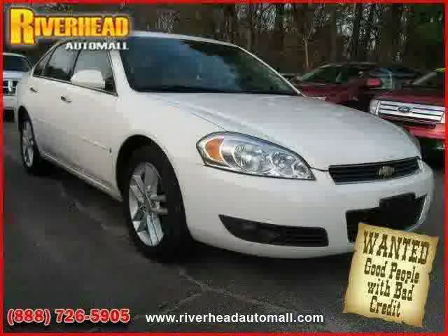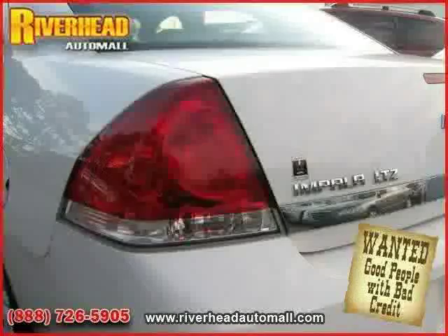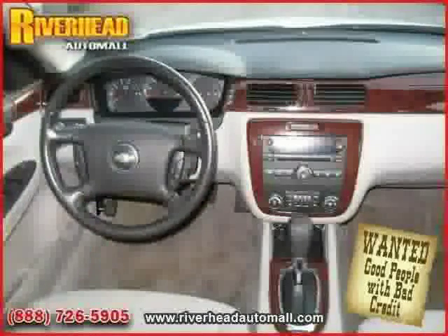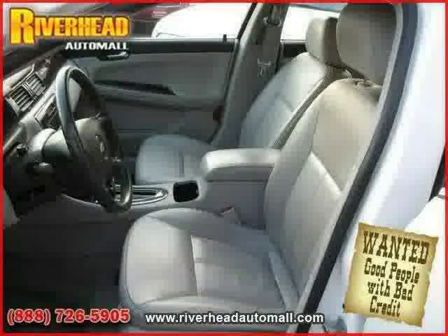Front wheel drive, traction control, rear head airbag, driver and passenger side airbag, and four wheel anti-lock brakes. Driven with care for 66,619 miles, makes this Impala an easy choice for you.